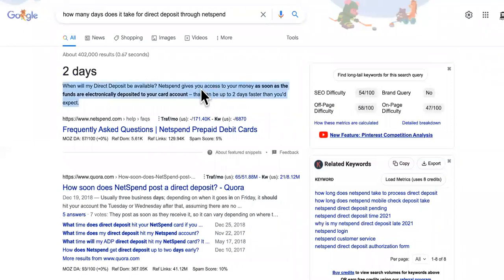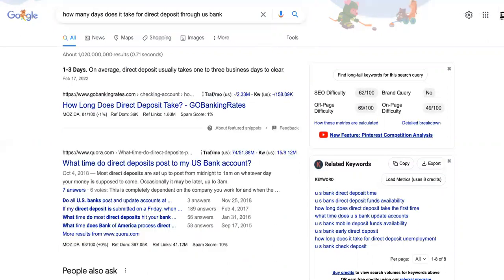So here we go for NetSpend — it says two days. When will I get direct deposit with NetSpend? It'd be as soon as funds are electronically deposited to your card account, which can be up to two days faster than you expect. Or it can be two days delayed based off of the employer or IRS.